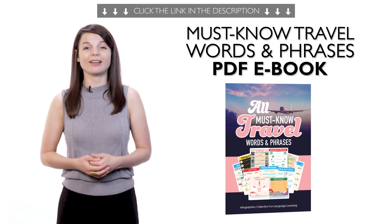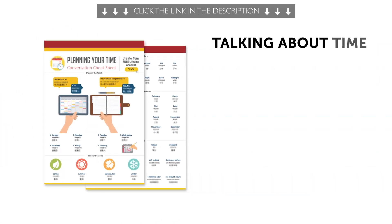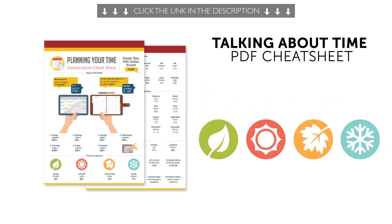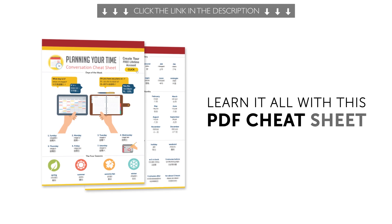Beginners should master these words in their very first month. Second, the Talking About Time PDF Cheat Sheet. Days of the week, months, seasons, and time-related vocabulary. You learn it all with this printable PDF cheat sheet.